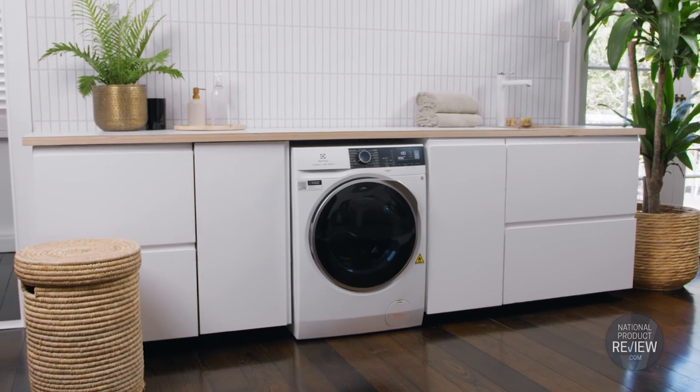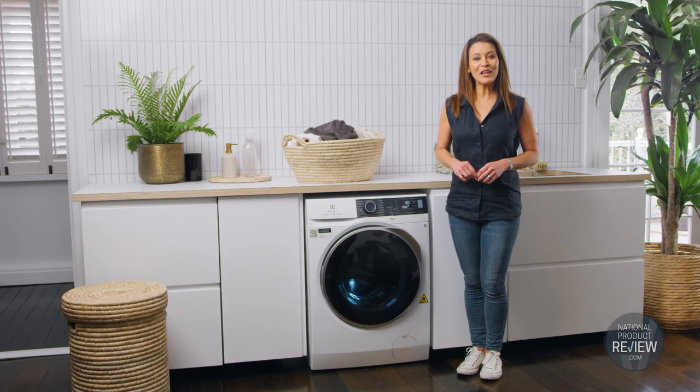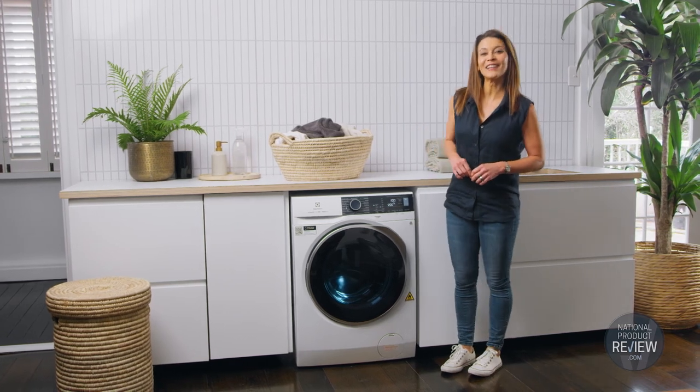It's official — the throwaway society is so yesterday. Keep your clothes fresh, clean and looking great season after season with the new Ultimate Care laundry combo from Electrolux.